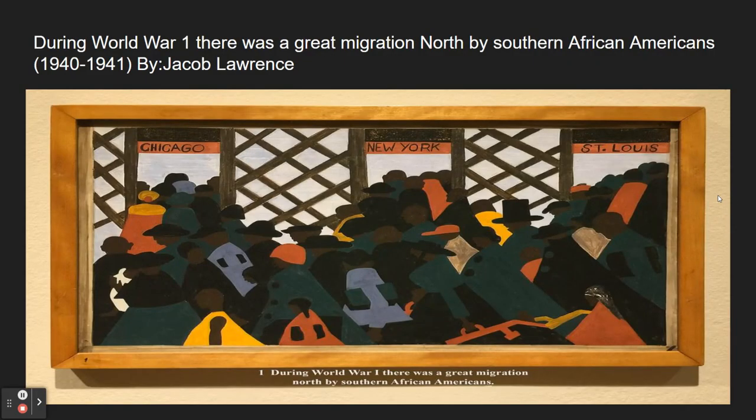The painting shown here is titled 'During World War I, There Was a Great Migration North by the Southern African Americans.' It was part of the Migration Series by painter Jacob Lawrence and was featured as the first panel of that collection. It was painted between 1940 and 1941 and is considered one of his most ambitious projects. This painting tells the story of African Americans moving north to find jobs, housing, and better freedoms.